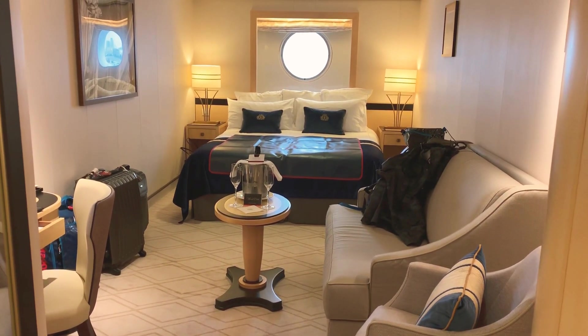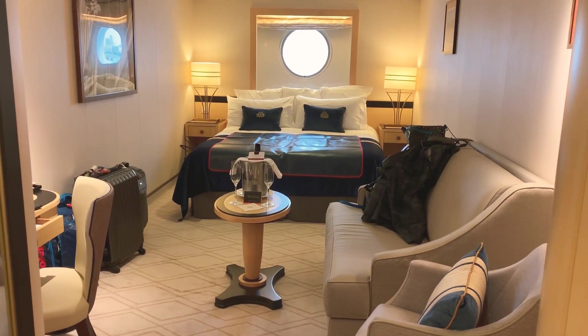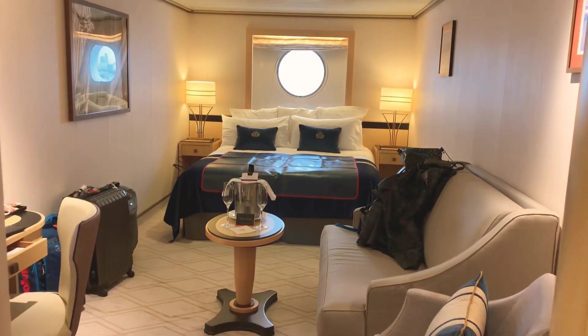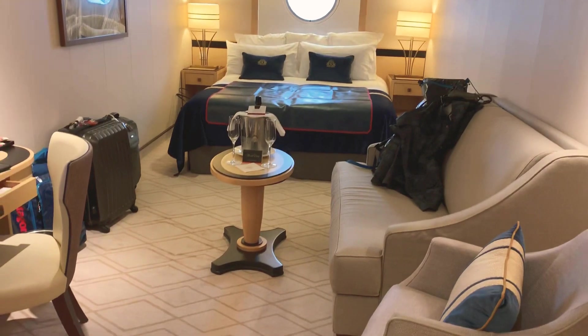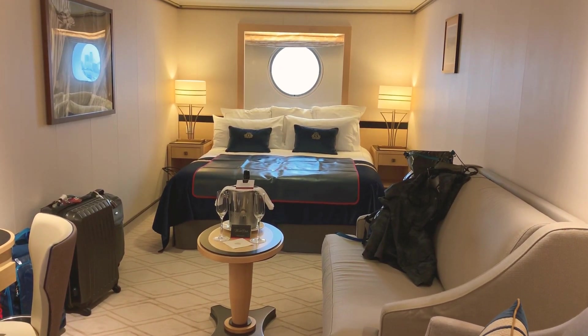Hello, welcome aboard stateroom 6033 on the Queen Mary 2. This is an average size or slightly larger stateroom with a porthole window.